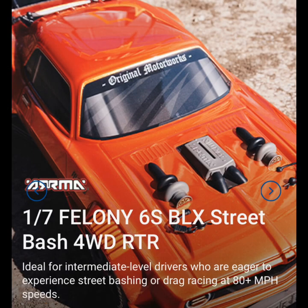What's up YouTube, it's your boy Life of Coach D coming at you with an RC news alert. As we've been telling you guys for the past couple weeks, Arrma was going to be coming out with a couple new vehicles. Here is one of them — it's the 1/7 scale Felony 6S BLX Street Bash four-wheel drive RTR. This car is capable of doing 80 miles per hour out of the box and can be used for street bashing or drag racing.